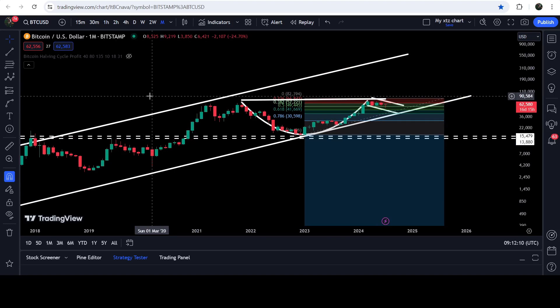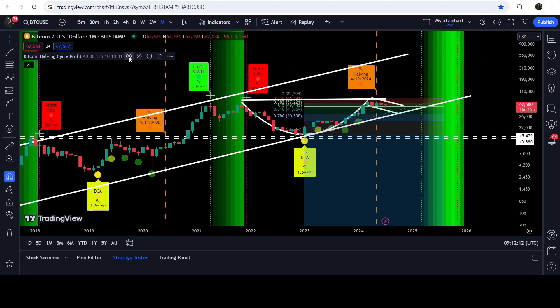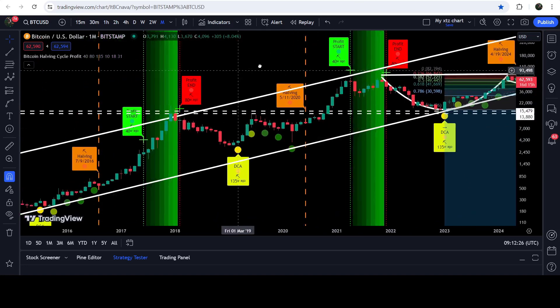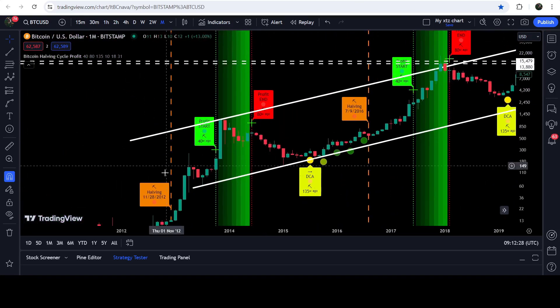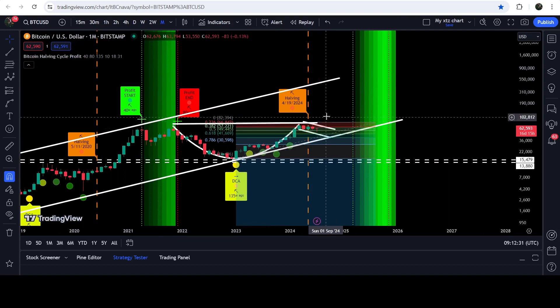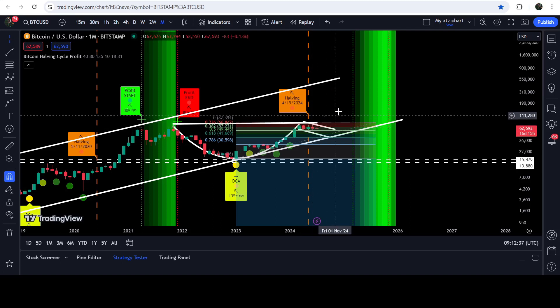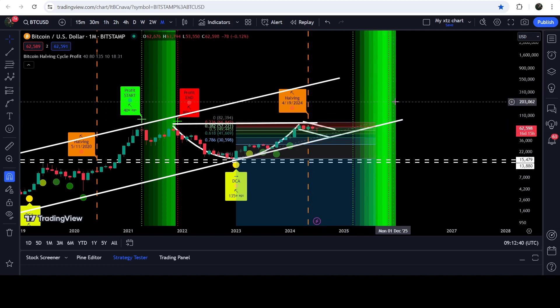Eventually, after the completion of the Elliott Wave structure and the ABC correction, the largest trend to the upside can be continued. If we look at the Bitcoin halving profit cycles, we have just crossed the halving period. Looking at previous history, after every halving — this orange line marks the halving period — we see very big and massive rallies every time. That rally has not yet begun, so I'm expecting that we may soon reach these take-profit levels.